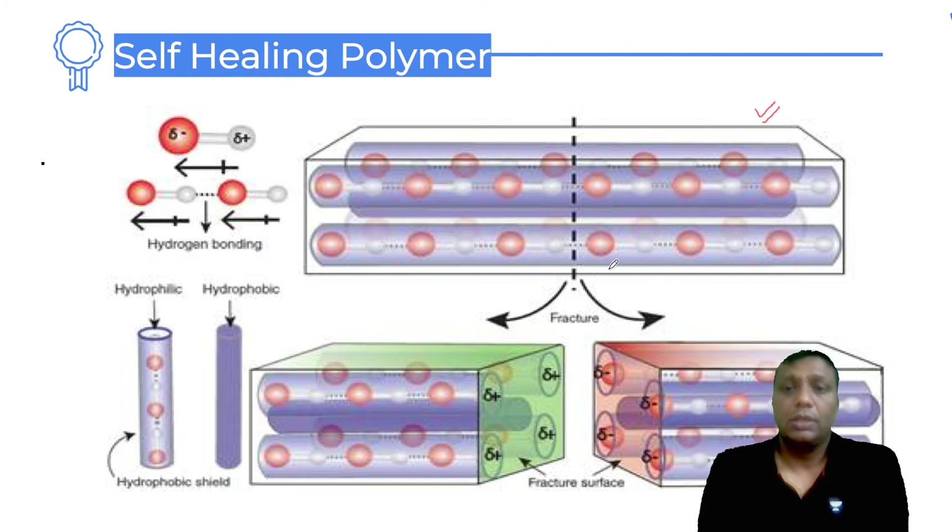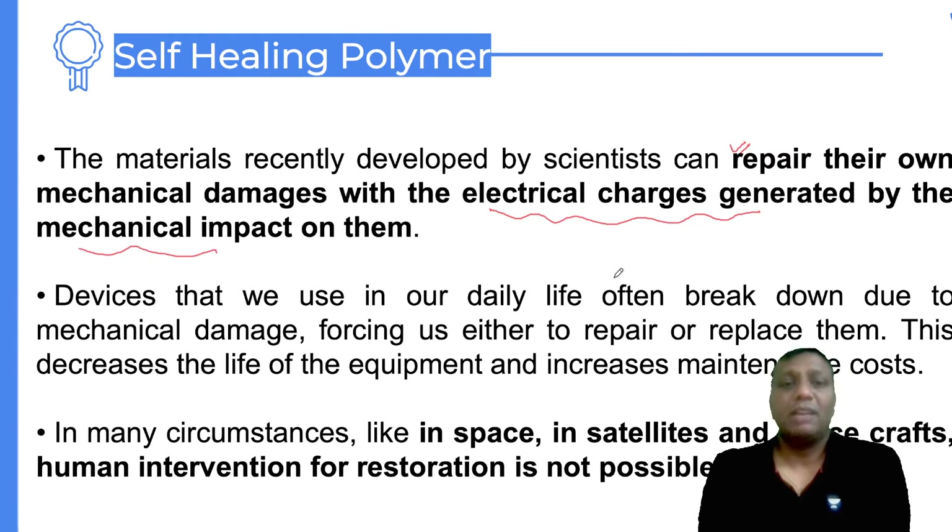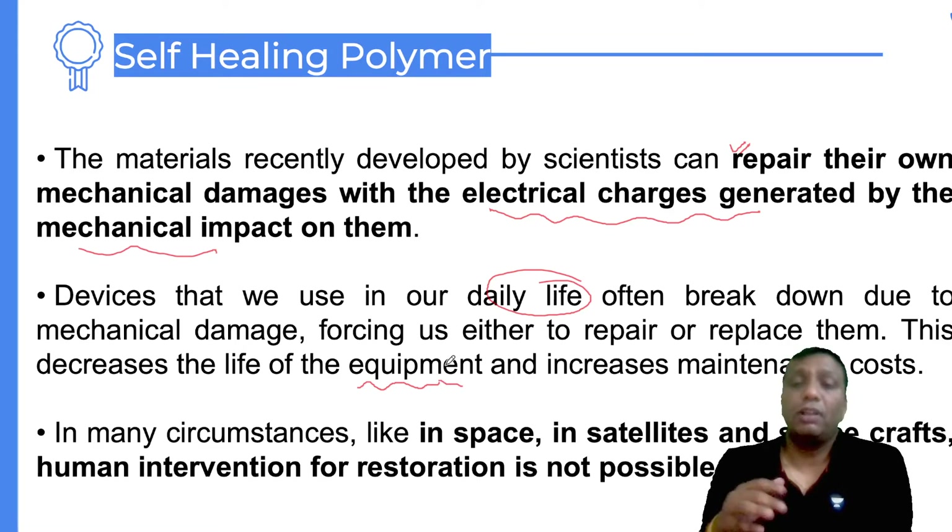I'll give a pictorial explanation. When the self-healing polymer undergoes a mechanical fracture or breakdown, the different broken structures develop different charges. Because of these opposing charges, attraction occurs automatically — positive and negative charges attract each other. So the broken pieces rejoin. The material repairs its own mechanical damage. This property is very useful in daily life for various kinds of equipment, increasing their lifespan.